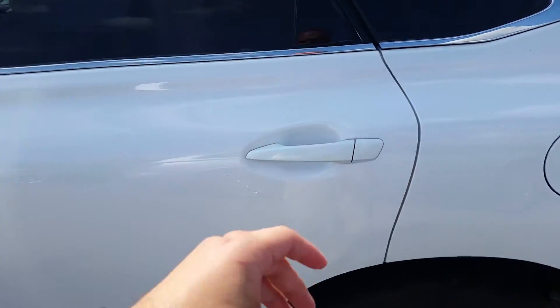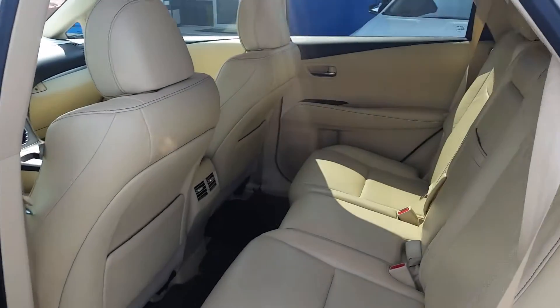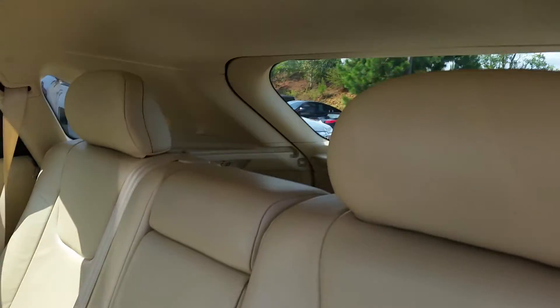Let's check out the back for us. Nice light color interior, keep you a little cool during the summer.